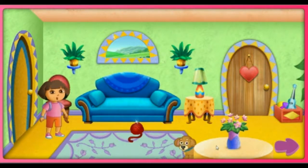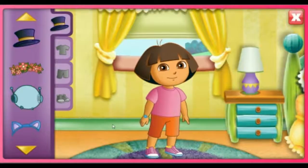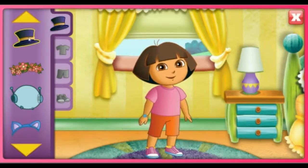Wink on Perrito! My bedroom. Click on the clothing trunk for a dress-up adventure. Help me put on outfits from some of my favorite adventures. Click here to see all my outfits.